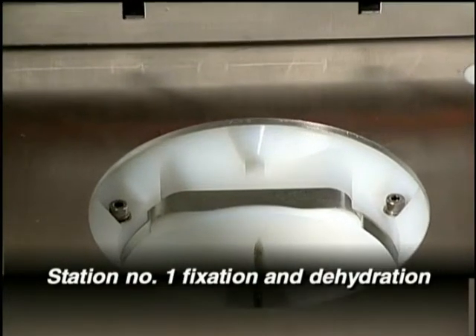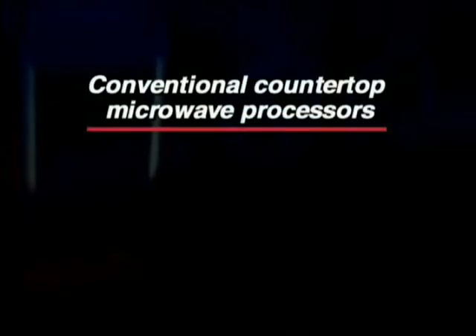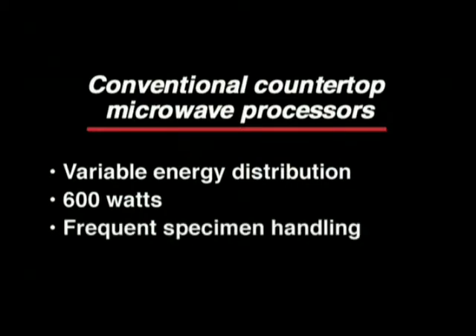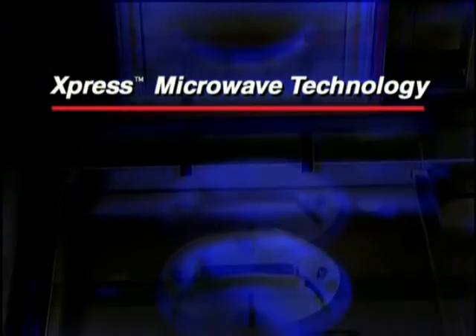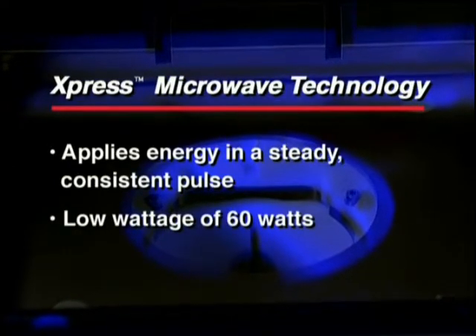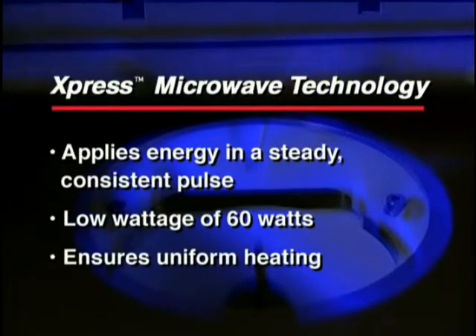Inside the retort, microwaves in the Express are guided by the cylindrical cavity and evenly distributed. In existing countertop microwave units, energy is applied in a fast pulsing manner that can cause uneven, inconsistent heating. They operate at 600 watts — over 10 times the energy required in the Express processor. In addition, these countertop microwaves require frequent handling of the specimens and batching. In comparison, the novel patented microwave technology used in the TissueTech Express applies energy in a steady, consistent manner. It is not pulsed. Using a low wattage of 60 watts, this ensures that tissue is not overheated. This energy provides uniform heating, eliminating hot or cold spots.